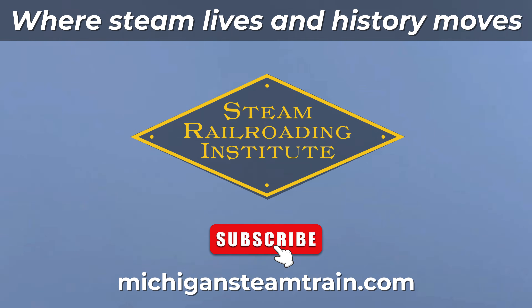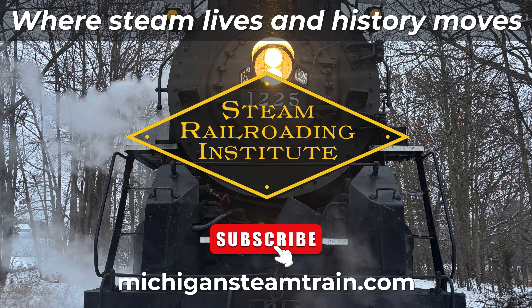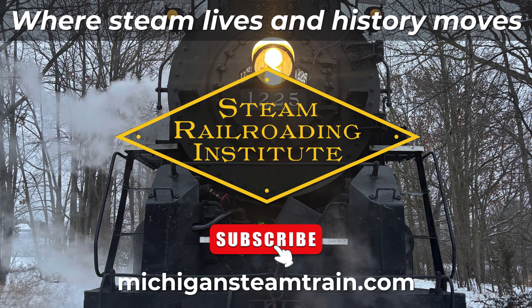Thank you for joining us on this sneak peek into the repair work recently done on the Pierre Marquette 1225. We hope you enjoyed learning how our team keeps this amazing engine running for future generations to enjoy. Make sure you find us on Facebook and Instagram and check out all the details of upcoming excursions and events at michigansteamtrain.com. If you'd like to see more stories and learn more about trains or visit us in person, be sure to like, subscribe, and follow along. We cannot wait to share the next adventure with you. Steam Railroading Institute, where steam lives and history moves.